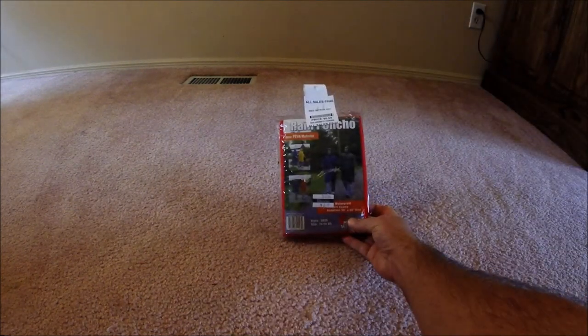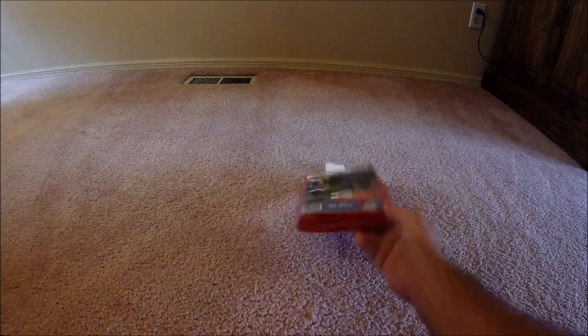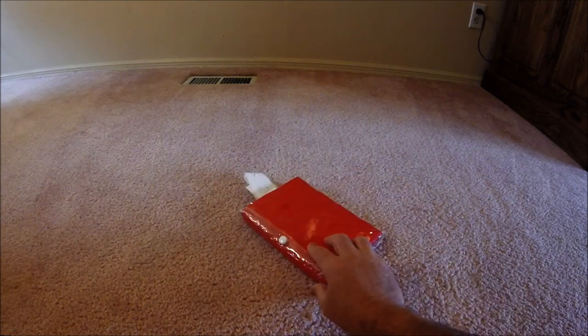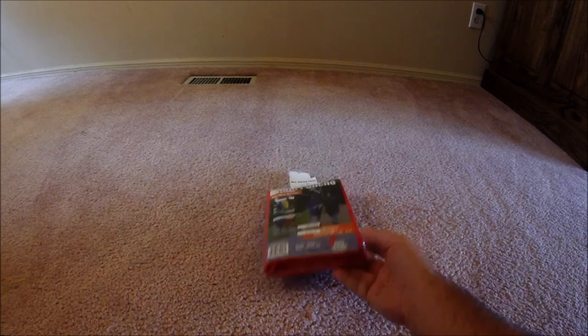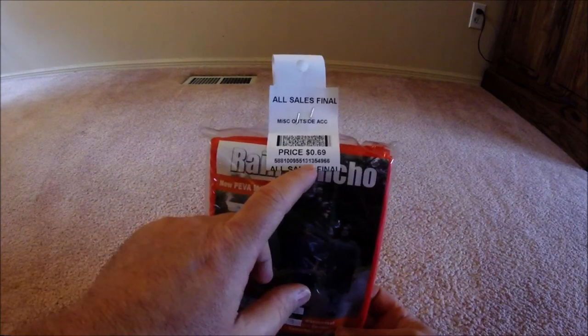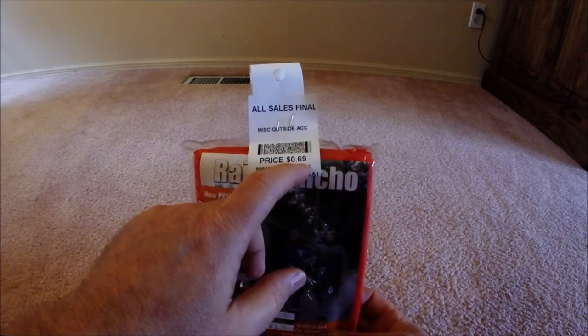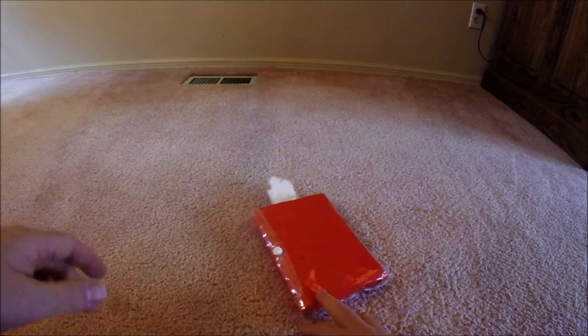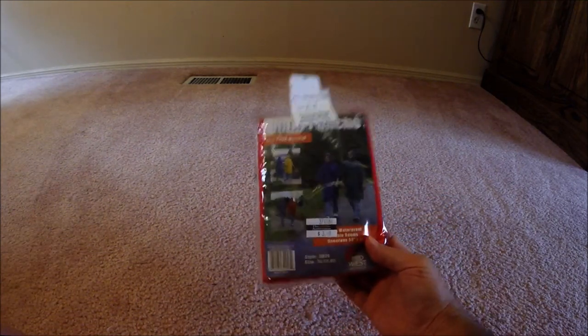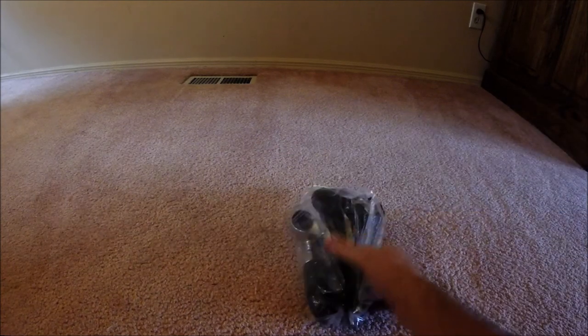We'll start off with something — this is just a cheap little rain poncho. Looks like it's never been used, because if you've ever taken one of these out of the bag, you know they're tough to get back in. It was four bucks originally, and this is a 25% off day, so it came out to 69 cents. Always something good to throw in the RV, so that's a good deal.